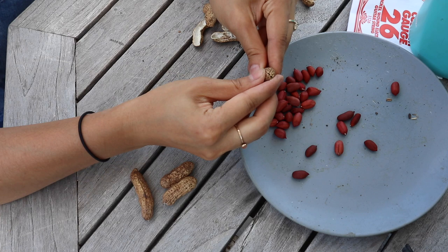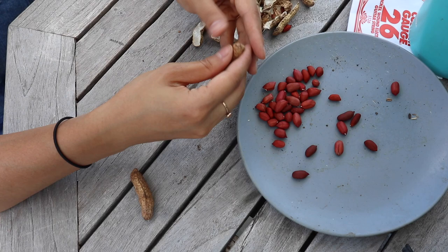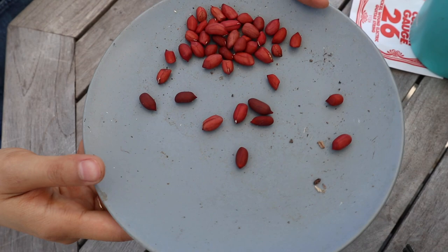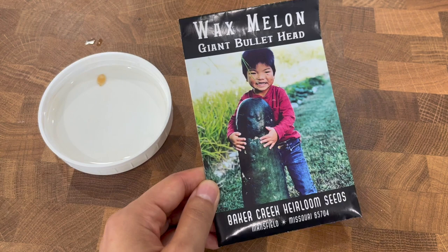What we're doing this year is interplanting the peanuts with our eggplant, because I think their growth habits will work well together. The peanuts will be almost like a ground cover for the eggplant, and we'll get two different vegetables out of the same space. Here's what we ended up with after shelling — that should be plenty to plant. Any that are shriveled, dried out, or moldy we're not going to use. We're just going to take the nice healthy-looking plump peanuts and plant those.